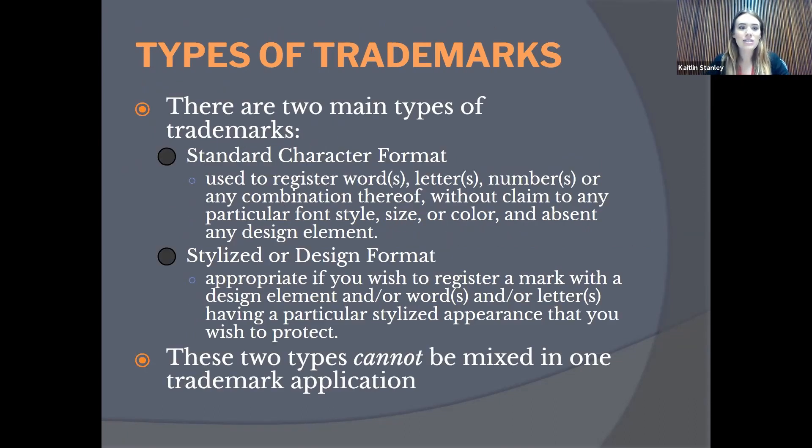There are two main types of trademarks. The first is a standard character format — just the literal words, letters, or numbers without any claim to a particular font, size, color, or design elements. The second is a stylized or design format, often associated with logos — your brand name in a particular font or color, or any design elements that give it a stylized appearance. These two types cannot be mixed in one trademark application; a standard character word mark and a stylized logo would require separate applications.